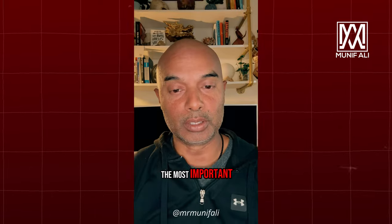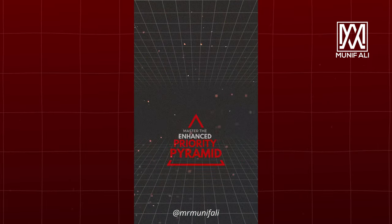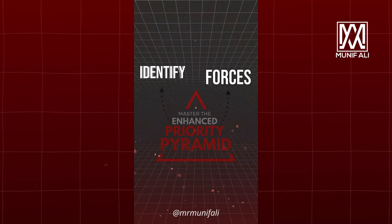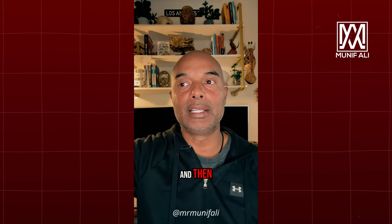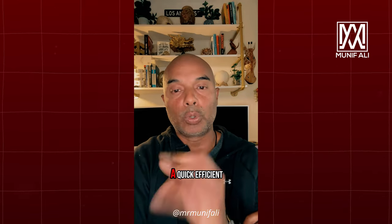Whatever's coming to my head might not be the most important — it just might be because it's on the top of my mind. So when you're working through the pyramid, it forces me to identify my most critical task up front, and then I continue to ask that question as I go down the pyramid, and I can always reorganize. So it's just a quick, efficient way to get things that are stored in your head out on paper.